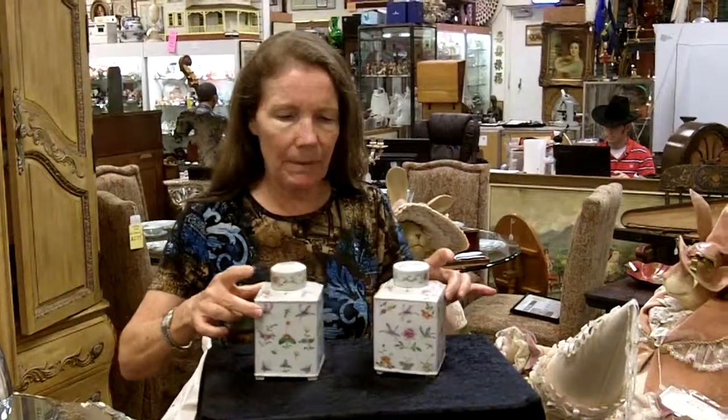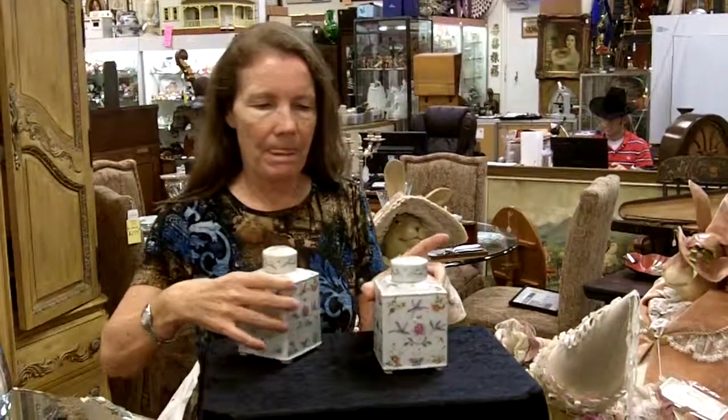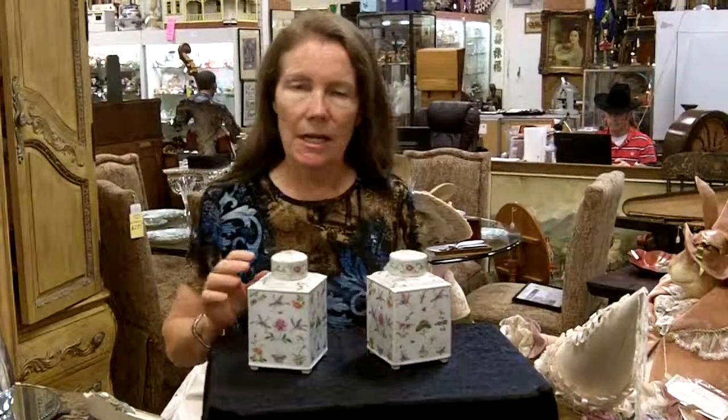They're Chinese Export Famille Rose Tea Caddies. They're beautiful, delicately painted, and you can see that they've been painted on every side, including the top. And the motif are little flowers and butterflies.